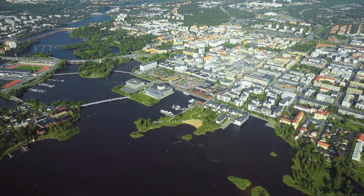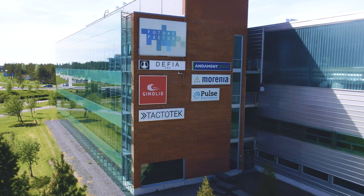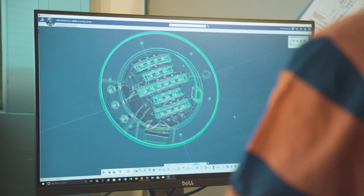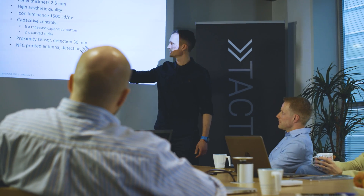We serve leading global brands from our headquarters and manufacturing base in Oulu, Finland, and offices around the globe. Tactotec's core business is adapting customer designs into IMSE solutions and developing prototypes using lean, iterative development cycles into mass-production-ready products. Mass manufacturing can be done by Tactotec and licensed third parties.